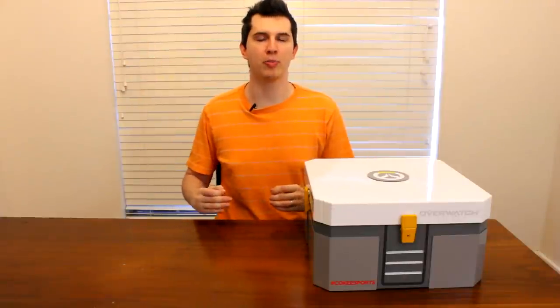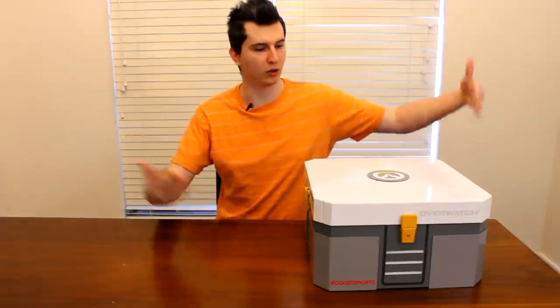Hey guys, Drifter here. Today I have something special for you on the channel. I am going to be opening up a real live Overwatch loot drop.